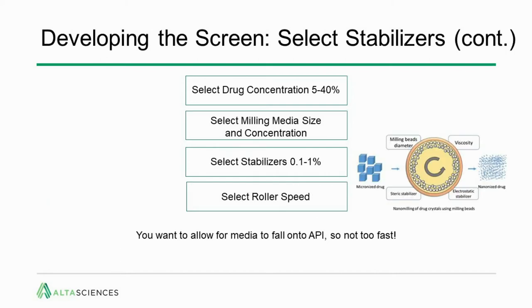The next parameter is roller speed. Remember, this is a jar that is spinning. If you spin it too fast, the media and drug will simply stick via centripetal force to the inside surface of the jar and not reduce particle size very quickly. You want the particles to interact with the media and have the media fall on them, so the speed must be appropriately selected.